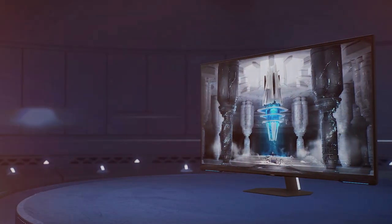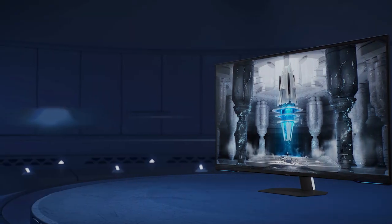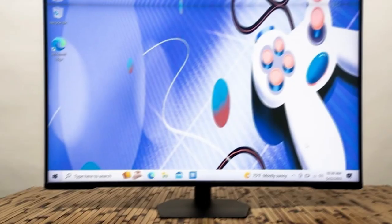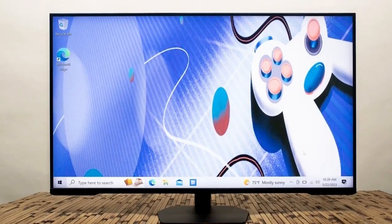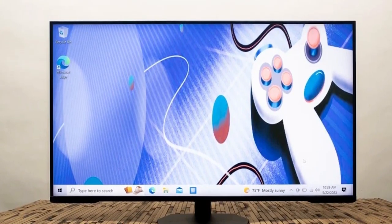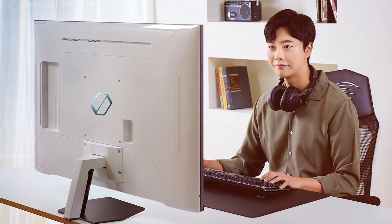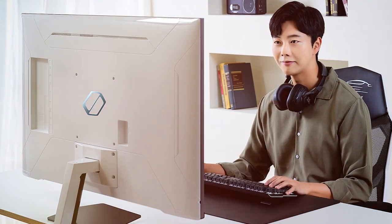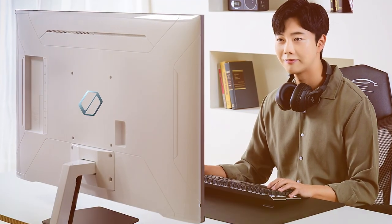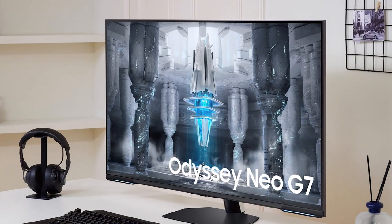This monitor is not just about gaming — it's also a smart monitor with built-in streaming apps and voice control. Connect your gaming console or PC easily with multiple HDMI and DisplayPort inputs. In conclusion, the Samsung NG43 Odyssey Neo G7 Series 4K UHD Smart Gaming Monitor is the ultimate choice for gamers who demand top-tier performance and smart features. It's a monitor that redefines gaming and takes it to the next level.